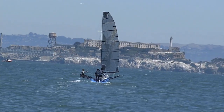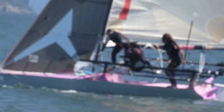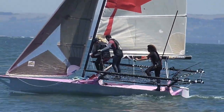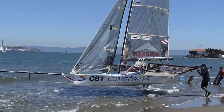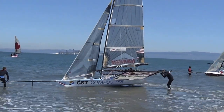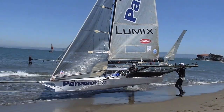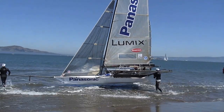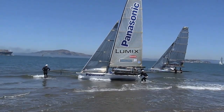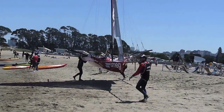Another boat headed out. Looks like they're going downwind toward the start line. Climbing aboard the skiff with the big maple leaf on it and they're headed out. Another CST Composites boat down into the water. Panasonic Lumix — that's the camera we're taking this movie with. And into the water she goes with a splash. Here comes the Smeg boat — the last one to go in the water.